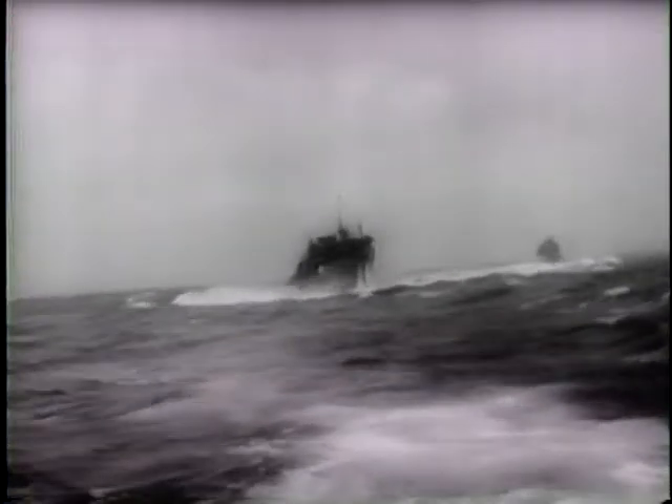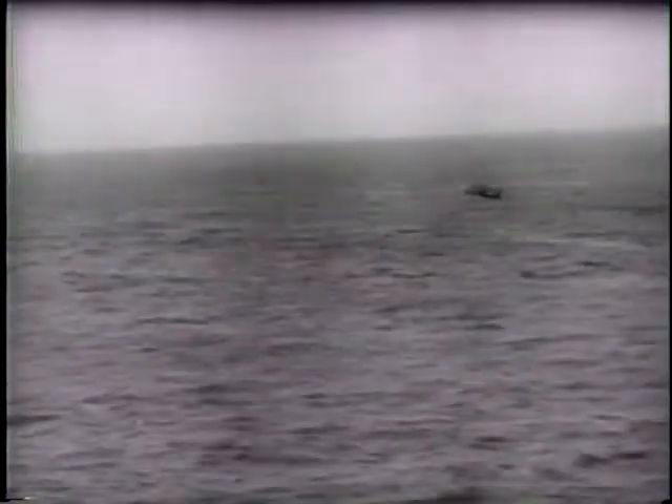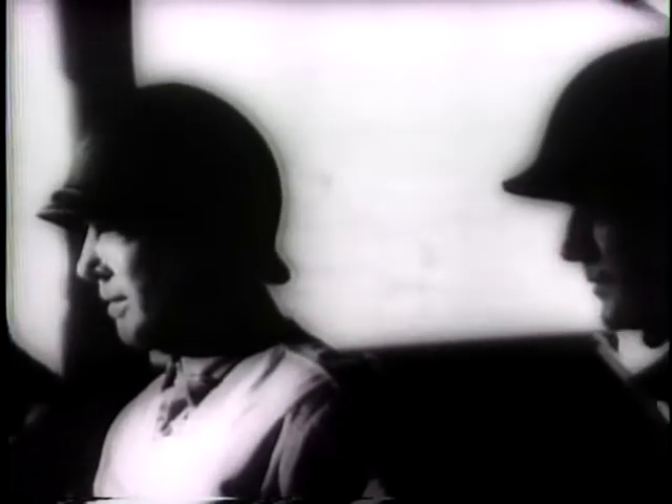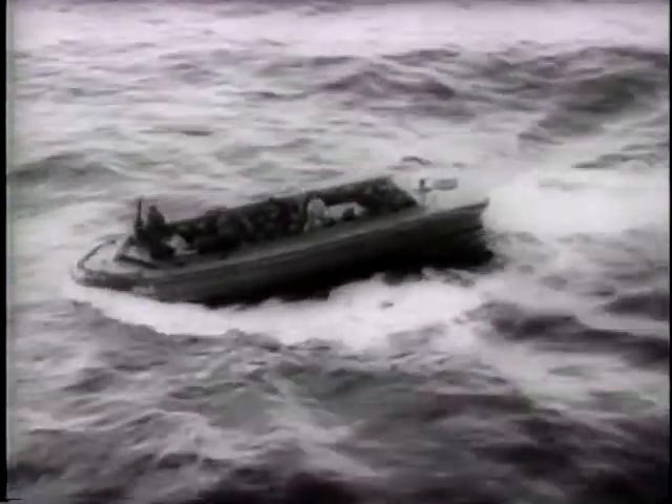Convoys of troops and equipment steaming full speed through the South Pacific — the latest newsreel pictures of America's battle for her hard-won bases in the Solomon Islands. An American scout plane crashes into the sea; boats speed to the rescue and the pilot is brought safely ashore. Destroyers come up to cover troop landings, and the Marines go in under the guns of the Navy, swarming across the beach to reinforce comrades who landed in the first attacks. United States forces made the Japanese pay heavily every foot of the way.